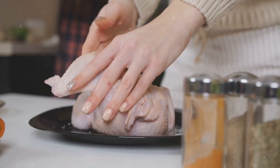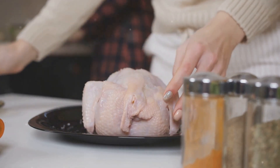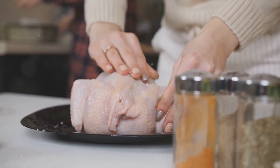Next, it's time to stuff the chicken. Cut a pocket into each chicken breast, being careful not to cut all the way through. Spoon the cheesy spinach mixture into the pocket, and then secure it with toothpicks to keep the stuffing from spilling out during baking.